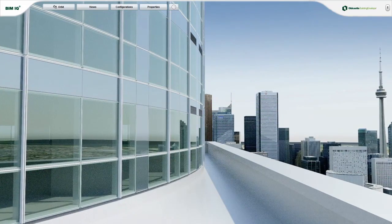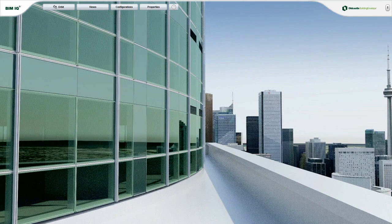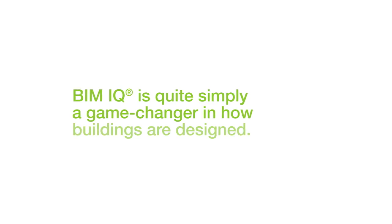And if the color of the glass is too blue, change it and see not only how it looks, but how it performs. No waiting. BIM IQ is quite simply a game changer in how buildings are designed.